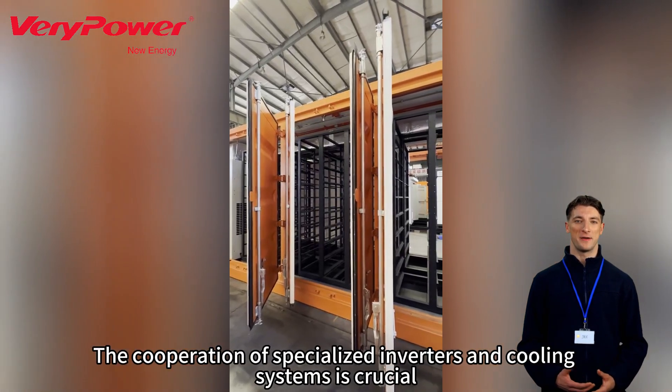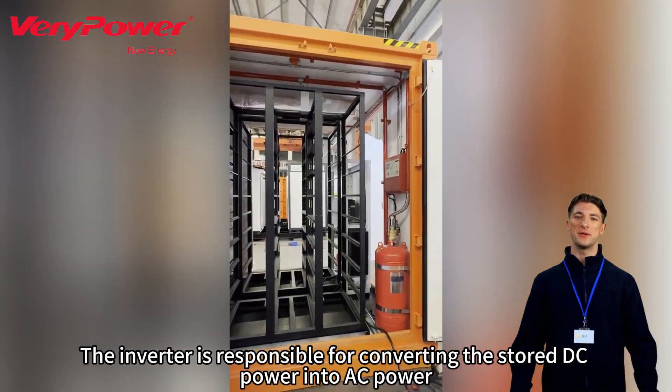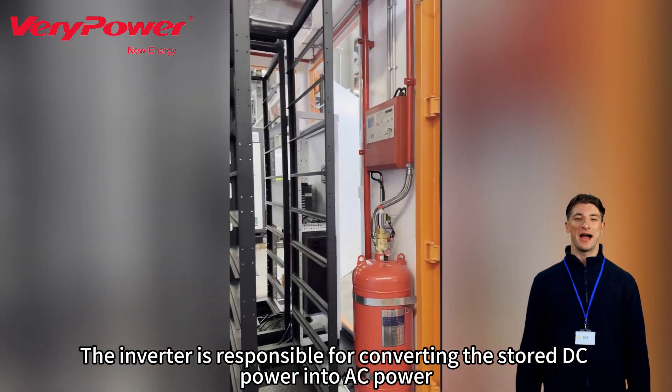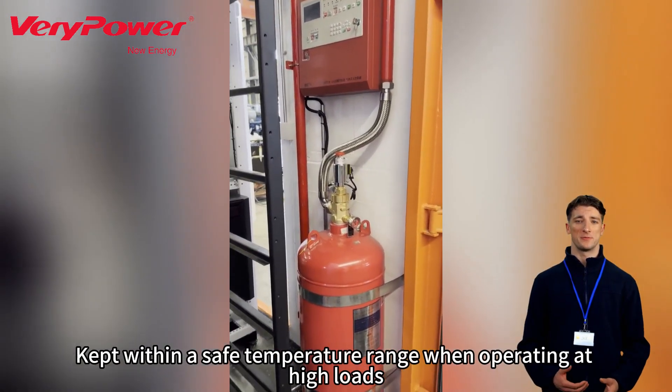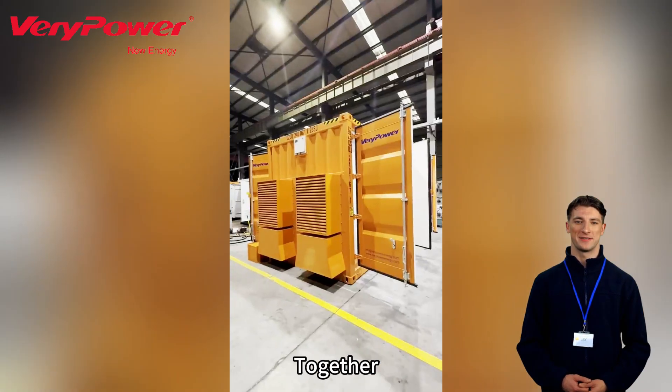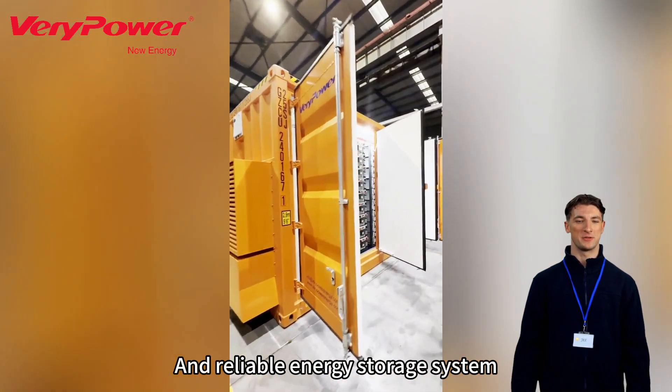The cooperation of specialized inverters and cooling systems is crucial. The inverter is responsible for converting the stored DC power into AC power, while the cooling system ensures that the equipment is kept within a safe temperature range when operating at high loads. Together, these high-quality components form an efficient and reliable energy storage system.